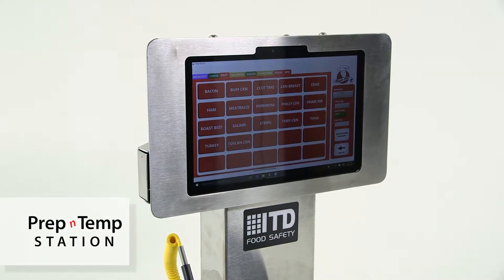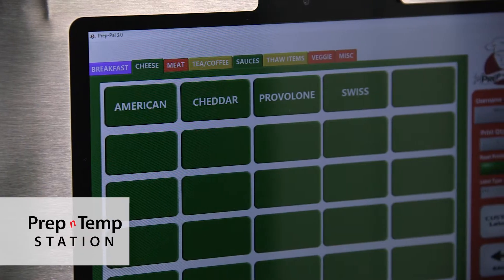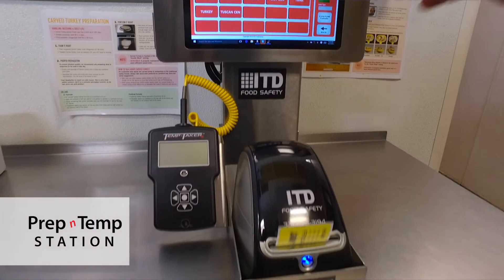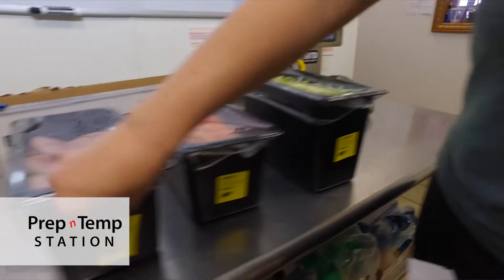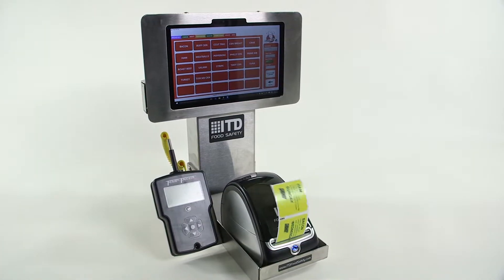Now they have a 10-inch touchscreen enclosed in stainless steel with the thermal printer. They can have a single printer or a dual printer. It's very scalable, so it's very innovative for the food service industry because no one's ever seen anything like what we're doing with the Prep and Temp Station.